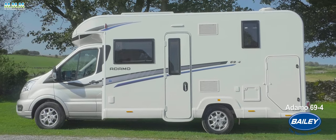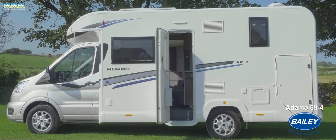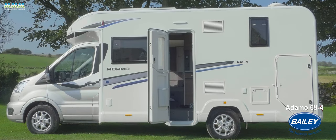This is the smallest of the three initial Bailey-Adamo models to be launched, the 69-4.